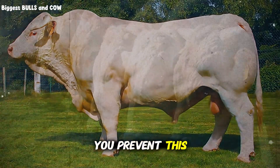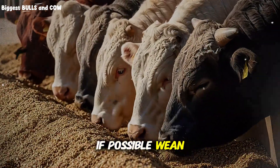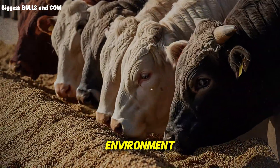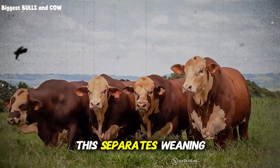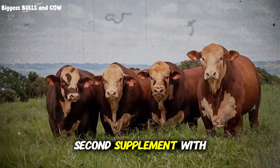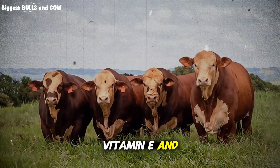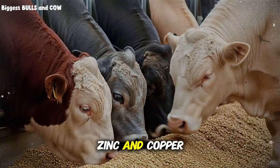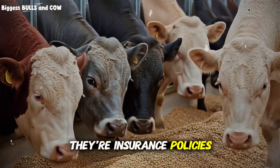To prevent this, first use a preconditioning period. If possible, wean calves and keep them in a familiar environment for one to two weeks before moving them to your intensive facility — this separates weaning stress from environmental stress. Second, supplement with vitamins and minerals that support immune function. Vitamin E and selenium are crucial. Zinc and copper support tissue growth and immune response. These aren't luxuries; they're insurance policies.